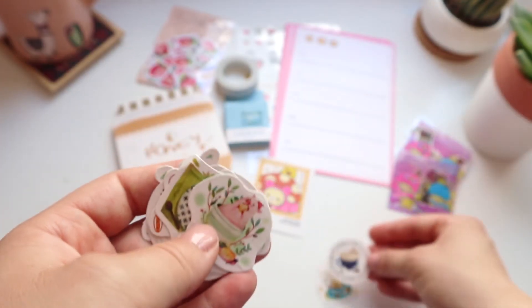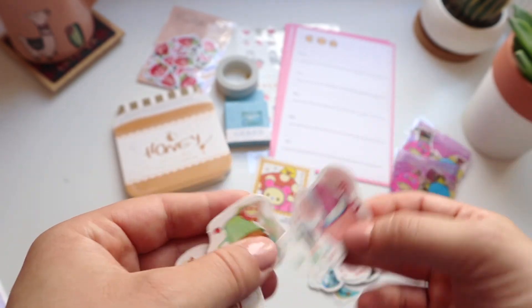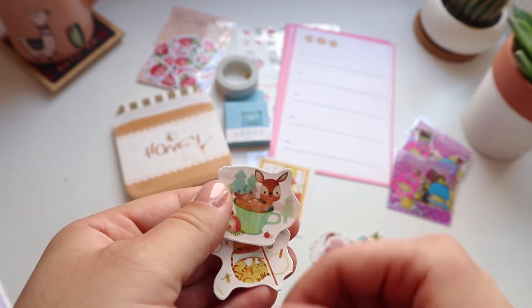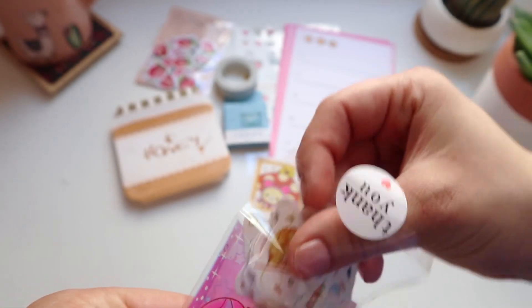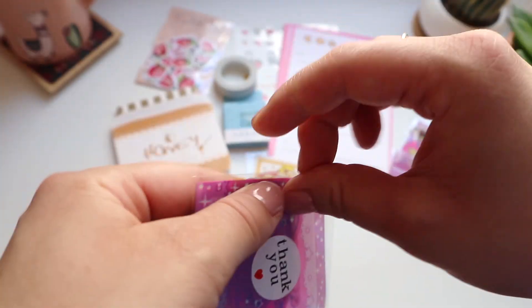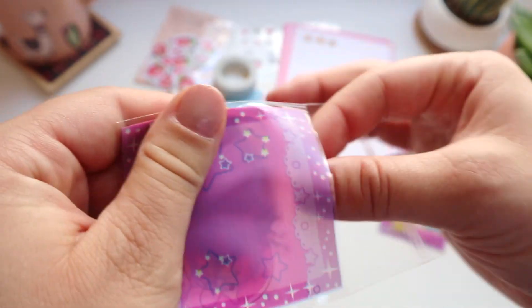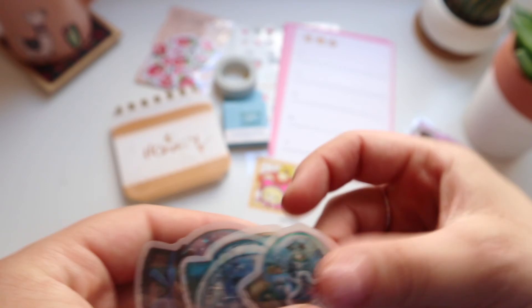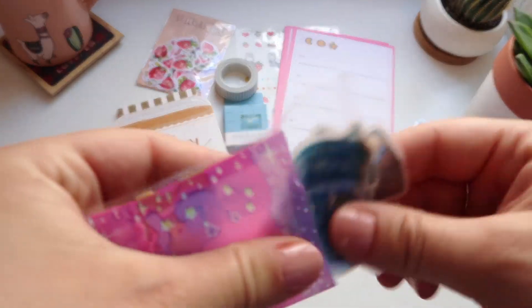The third pack of stickers had animals in mugs — it is so adorable. There's this little deer, which I think was my favorite, and little sheep and cats. The last pack was a snow globe pack and it had this wanderlust feeling to it.